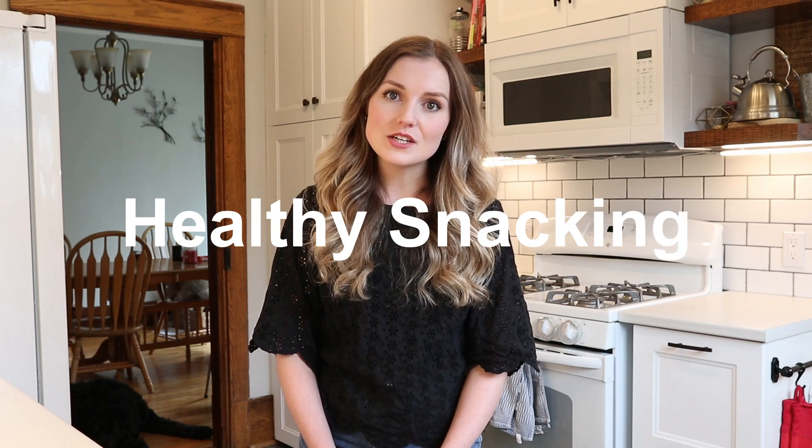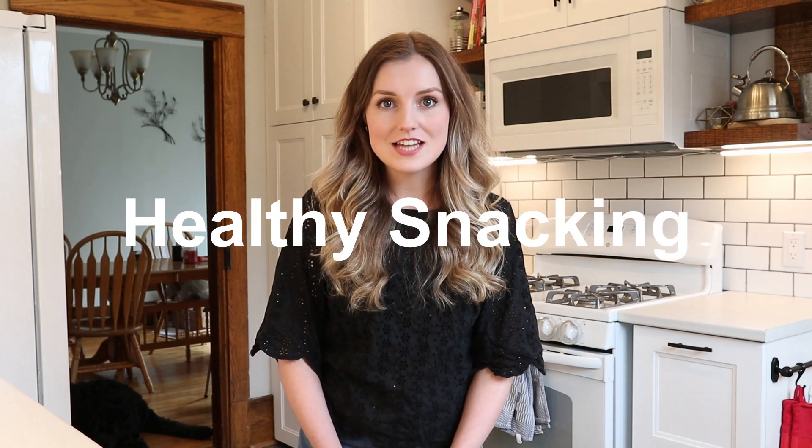Hi, my name is Rachel and I'm a registered dietitian and certified diabetes educator at the North Lampton Community Health Center. Today I have prepared a short video to talk about healthy snacking.